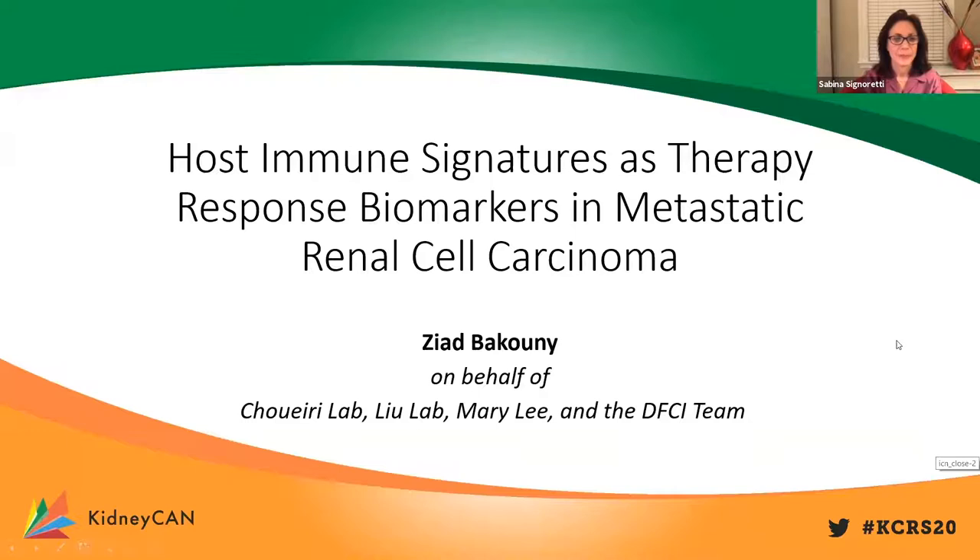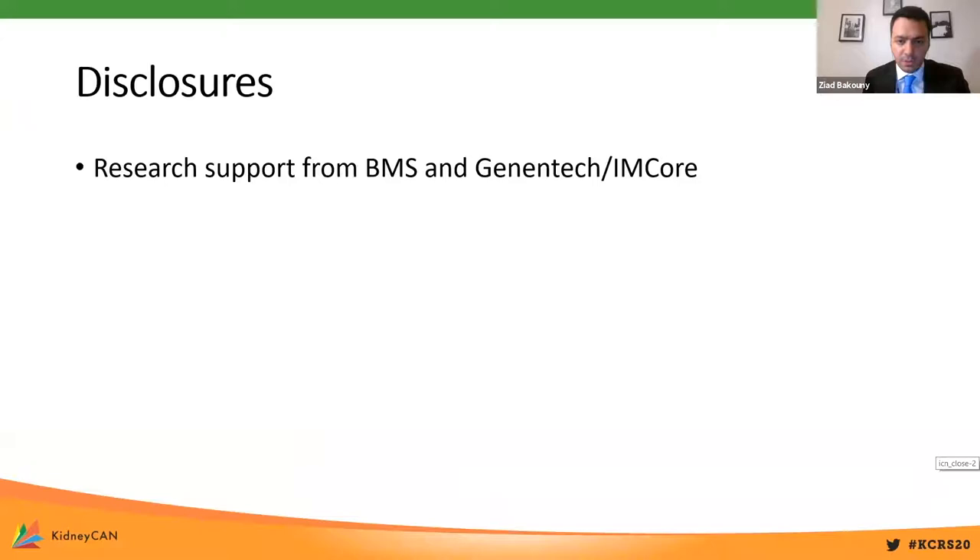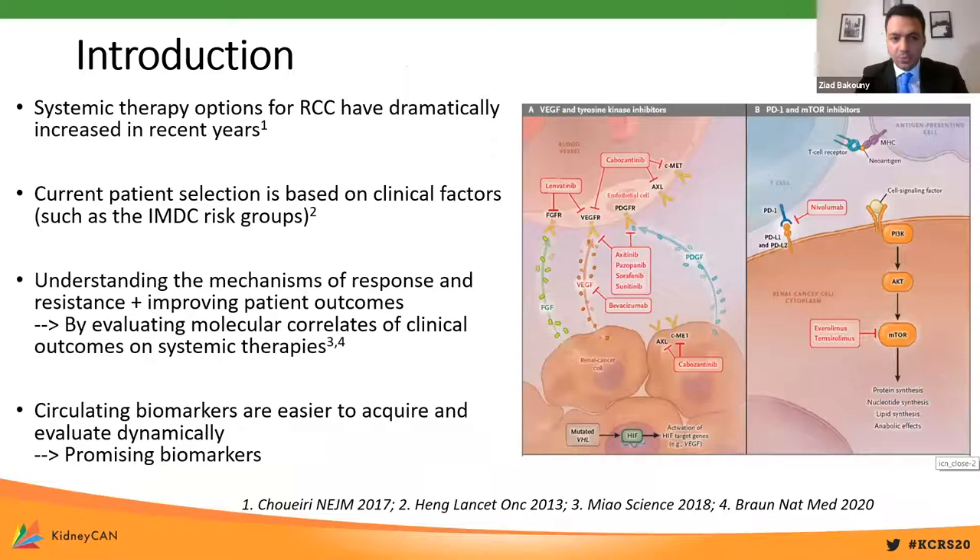Thank you very much for the introduction, Dr. Signoretti. I'll be presenting about host immune signatures as therapy response biomarkers in metastatic renal cell carcinoma, on behalf of the Schwery lab, the Liu lab, and the whole FCIT. Systemic therapy options for renal cell carcinoma have dramatically increased in recent years, but despite this plethora of new therapeutic options, current patient selection is largely based on clinical factors such as the IMDC risk groups. We really don't have any good clinically actionable biomarkers to date.